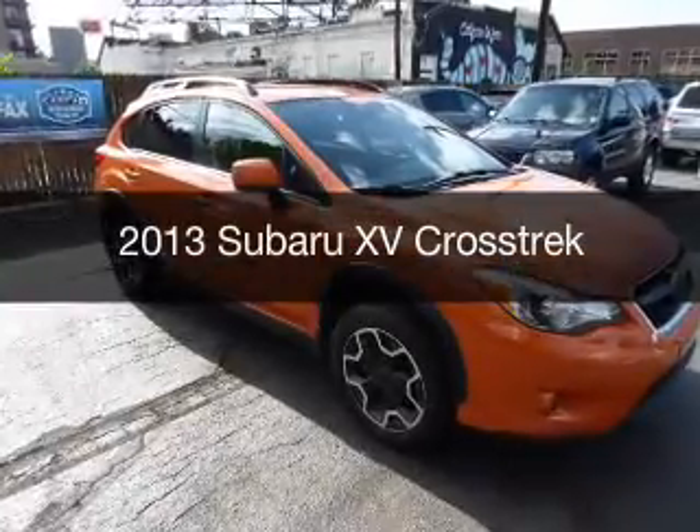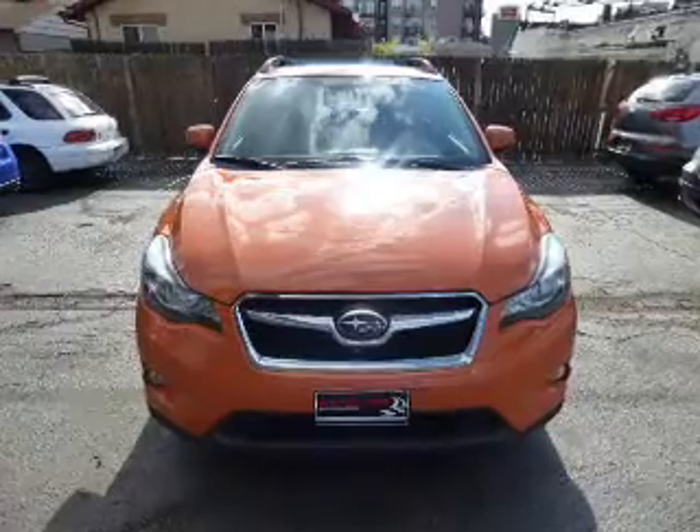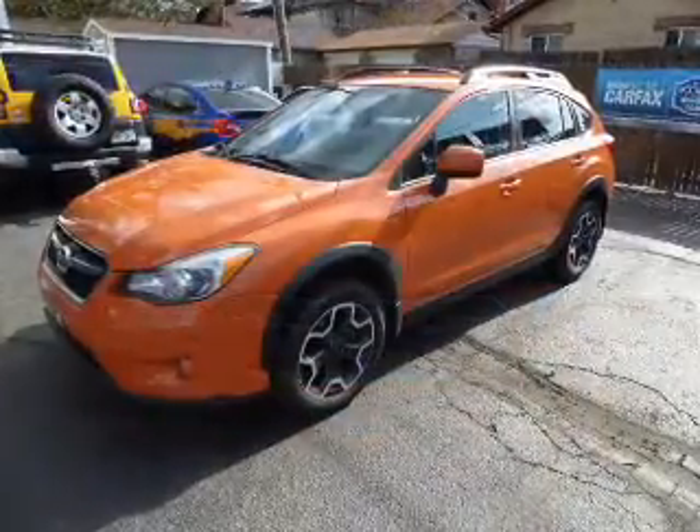This is a used 2013 Subaru XV Crosstrek. It's powered by all-wheel drive, a two-liter engine, and a continuously variable transmission.